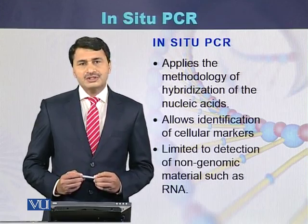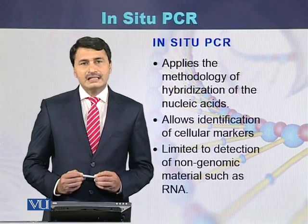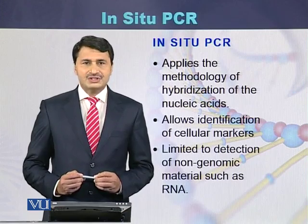In summary, in-situ PCR is a PCR which is performed in the cell on a fixed slide.